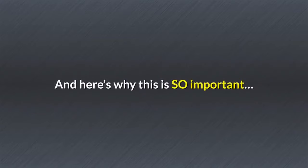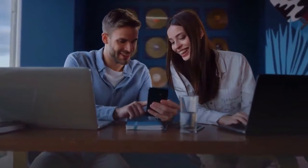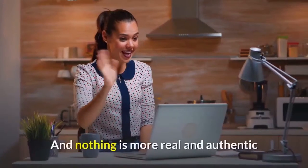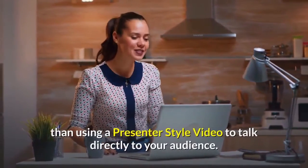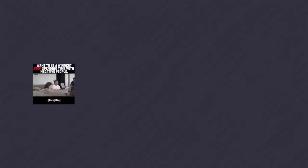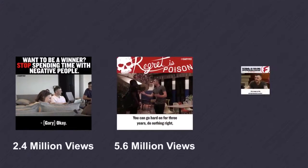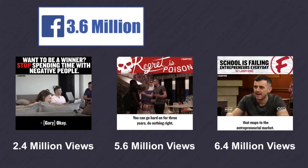Here's why this is so important. The real secret to building a large online audience in 2021 is authenticity. And nothing is more real and authentic than using a presenter-style video to talk directly to your audience. A great example of this is Gary Vaynerchuk, who has used casual presenter-style videos to build a massive worldwide following, including over 3.6 million followers on Facebook and over 8.8 million followers on Instagram.